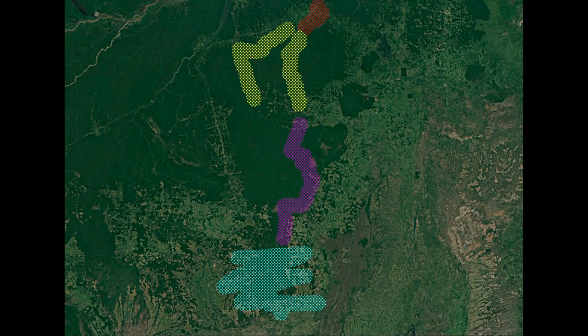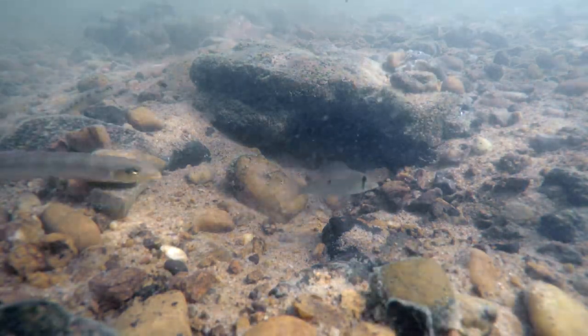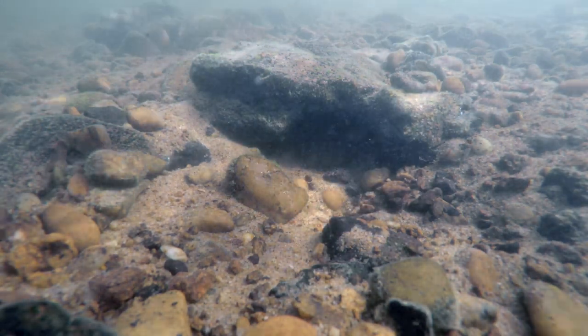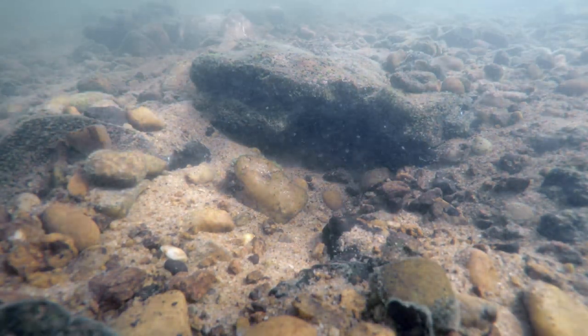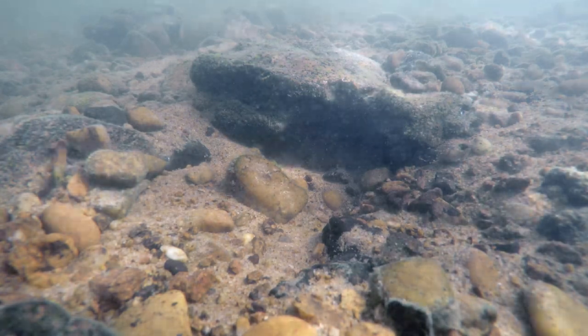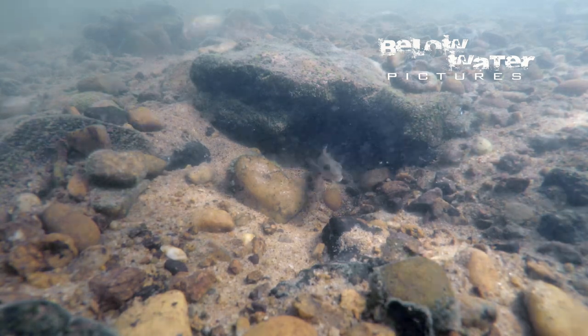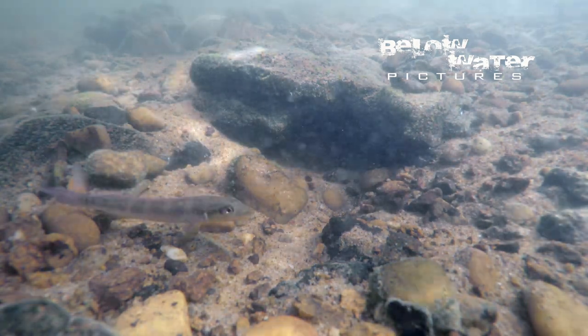Since this video is about Crenicicla, we did not mention Teleocicla — the tiny pike cichlids that jump around the bottom of the Shingu like gobies. They are everywhere and there are at least six species of them, but that is enough material for another video. Teleocicla are everywhere in the middle Shingu where the water is flowing fast enough.